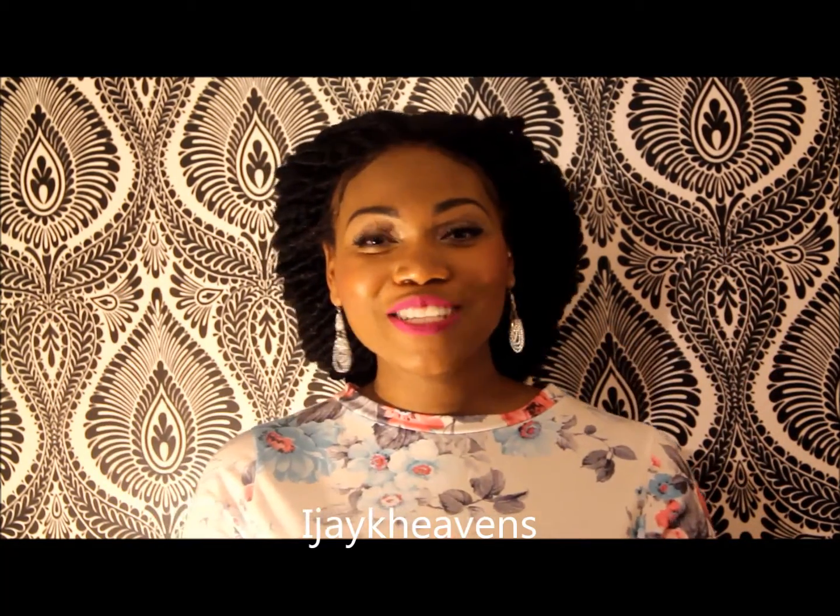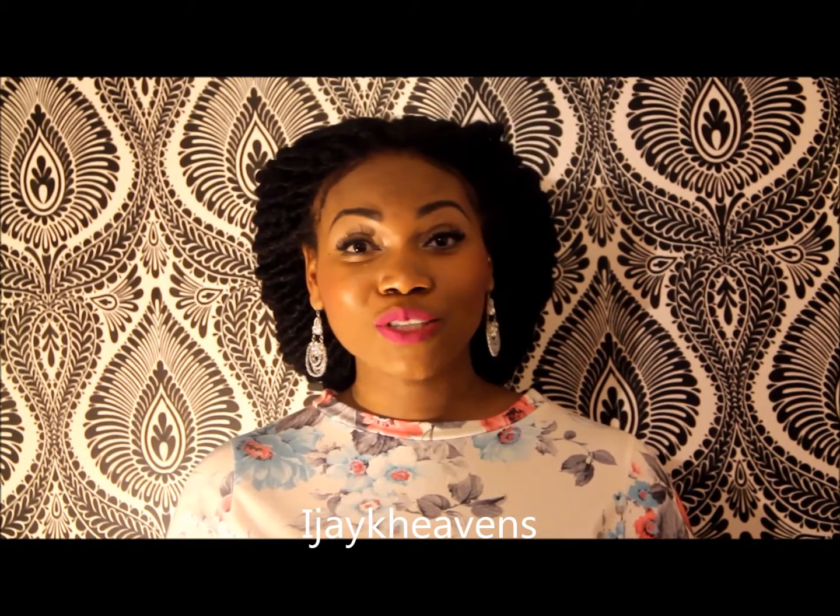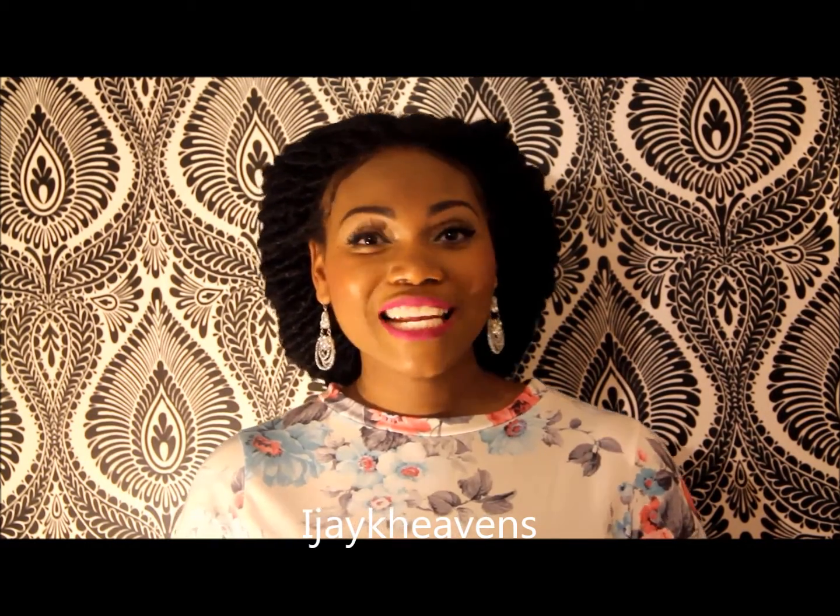Thank you so much for watching. Don't forget to like my videos and subscribe to my channel. I'm also on Instagram — follow me at IJK Heavens. I'll put my details in the description box as well. It's just an easier way to keep up to date with me — lots of pictures, lots of adventure, and of course lots of unique beauty tips. Take care, bye!